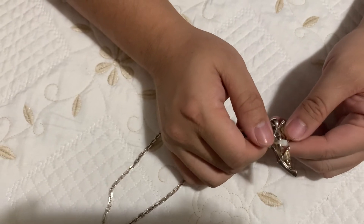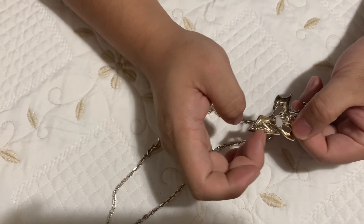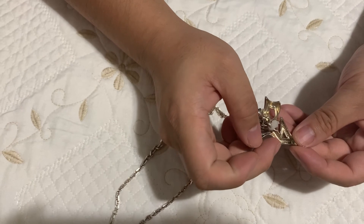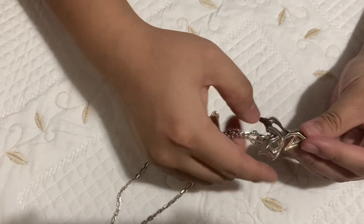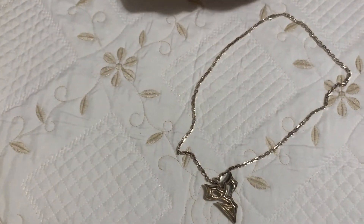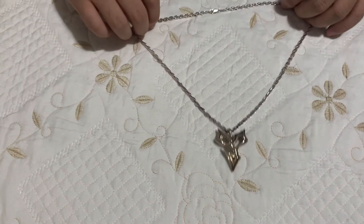And then it says Square copyright, Square Enix. And then it'll say here silver 925. It has a nice weight to it. It's Tidus's necklace from Final Fantasy. It's really great, love it. And that's pretty much it. Hope you enjoyed.